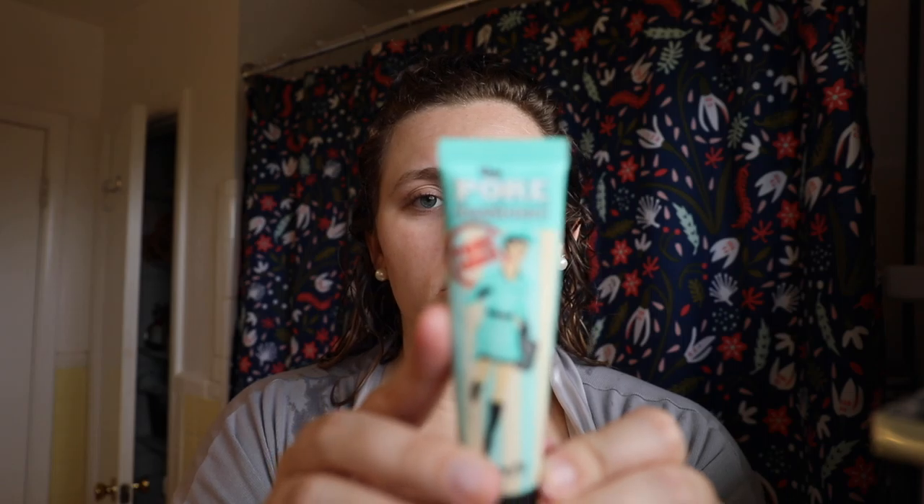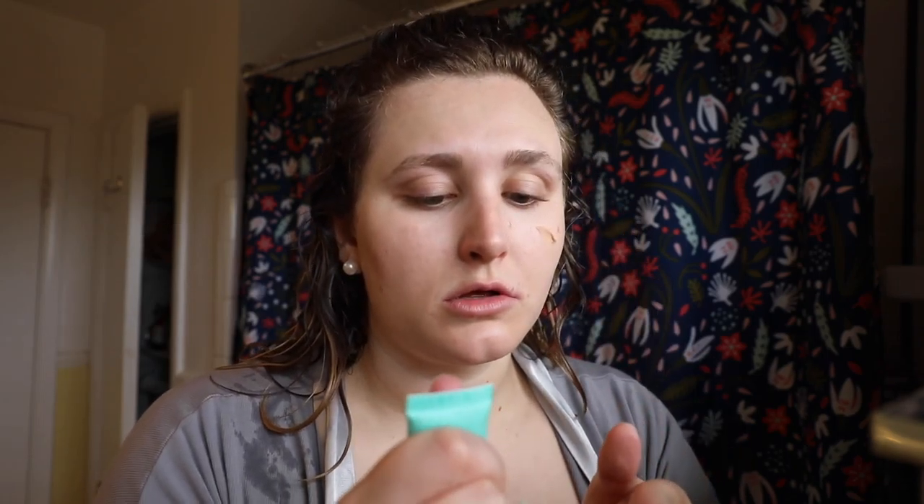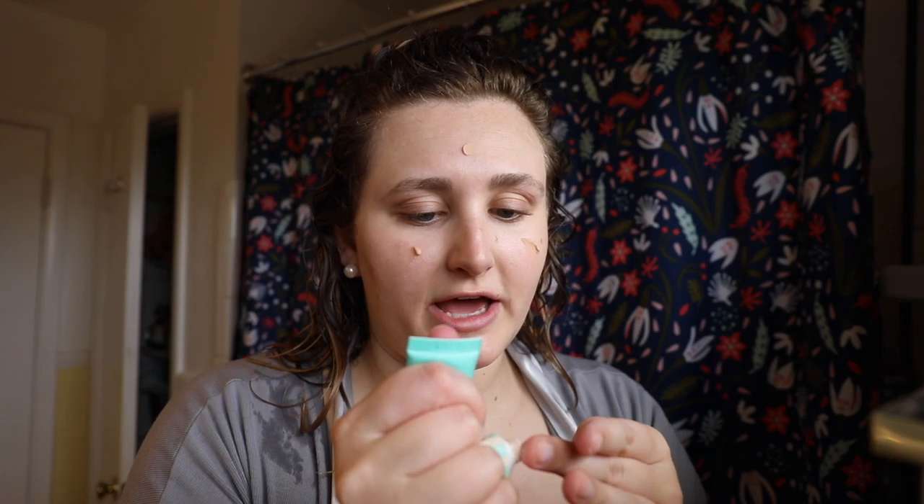For primer, I use the Pore Professional by Benefit — I actually need to get more of this — so I just squeeze a little bit on. I want to preface that I'm not a makeup expert; this is just how I do my makeup, so feel free to tell me if I'm doing something wrong or if you do something differently. As James Charles said, everyone does their makeup a little differently. Right now I'm using a really light foundation — especially in the summer in the south when you sweat a lot, I just want something as light as possible — so I use the Neutrogena Healthy Skin Enhancer, which also has SPF.